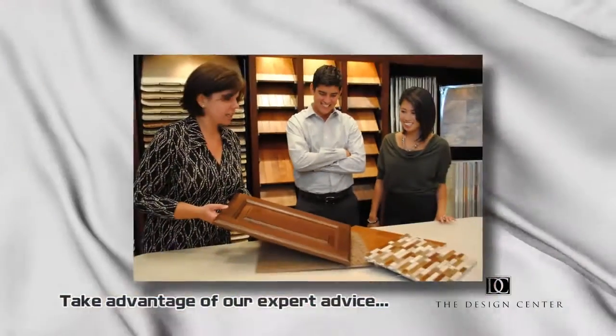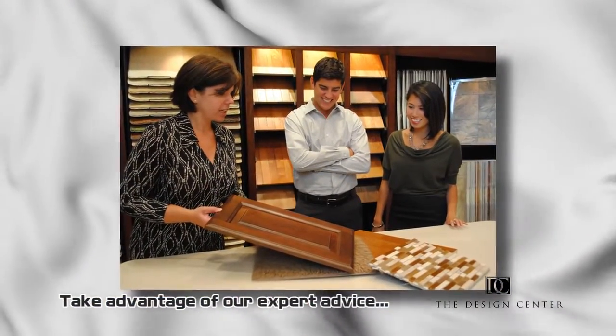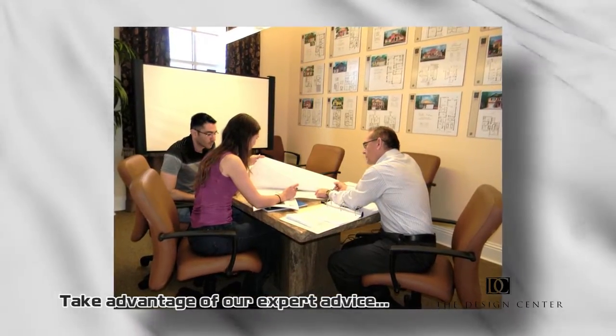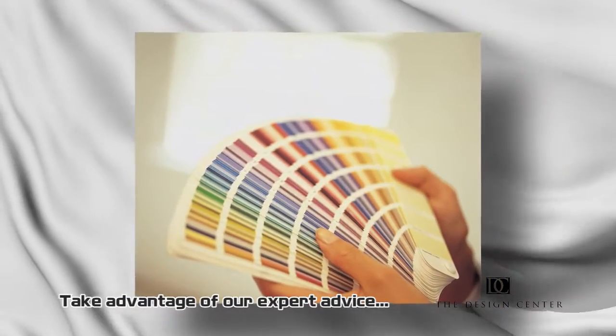When it comes to making selections for your new home, now is the best time to get the products that you really want. At our Design Center, you have a true design professional by your side to help select the best flooring, countertops, and window coverings for your personal lifestyle and budget. It's a great time to take advantage of our expert advice.